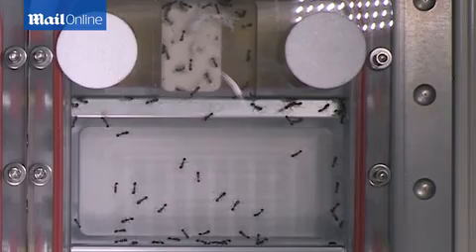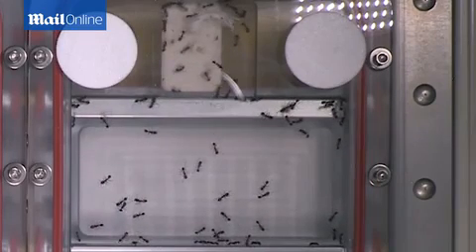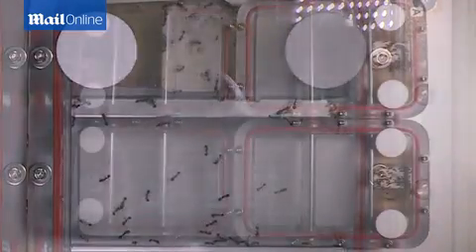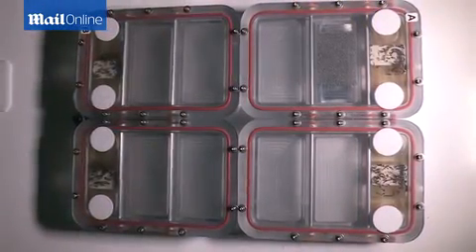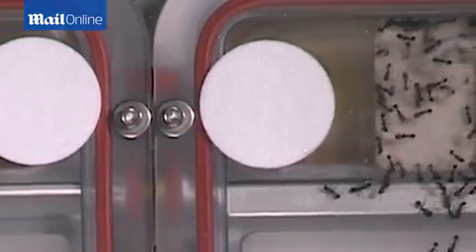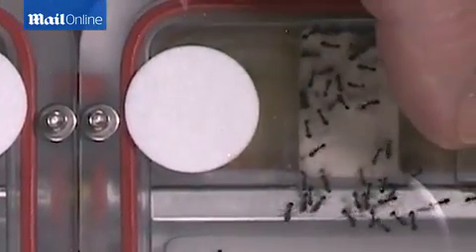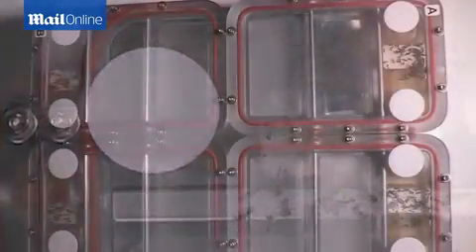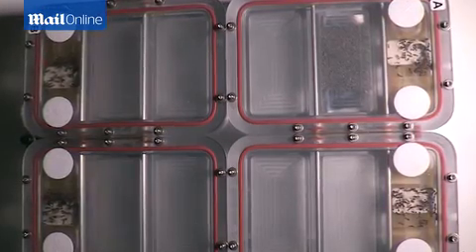Typically, the area that an individual ant will forage in is somewhat dictated by how many ants are in that area and how big the area is. If there's more ants in the area and as they meet each other, they're going to continuously turn and their area of searching is going to be a little bit smaller. But if there's less ants or a larger area, they're going to be able to walk in a straighter line.